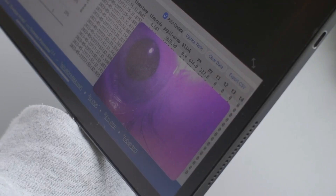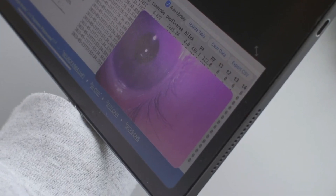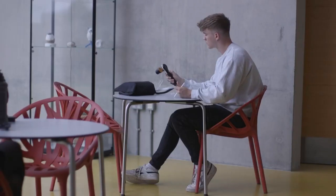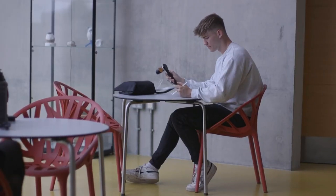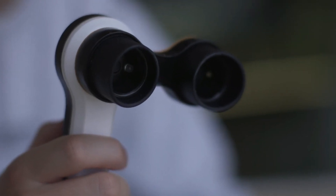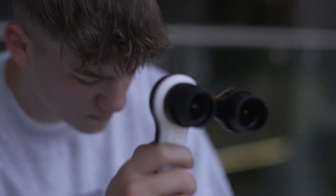Contact is perfect for athletes who need to know if they are safe to play or need medical attention. And that's not all — Contact also comes with a handy app that will analyze the data and give you advice on what to do next. Contact is the ultimate device for concussion prevention and management.